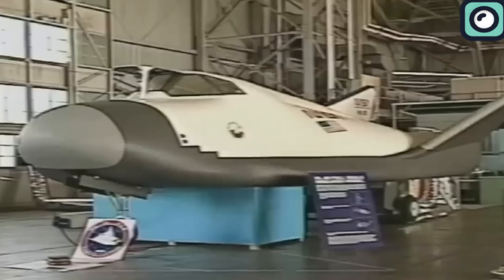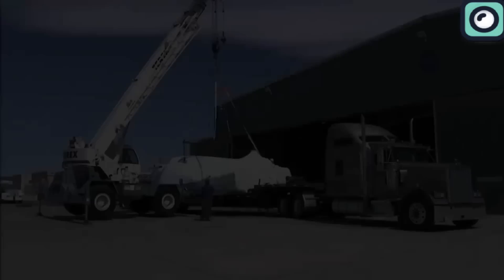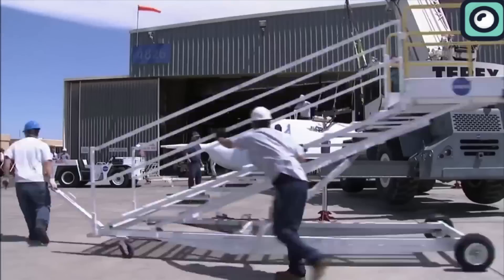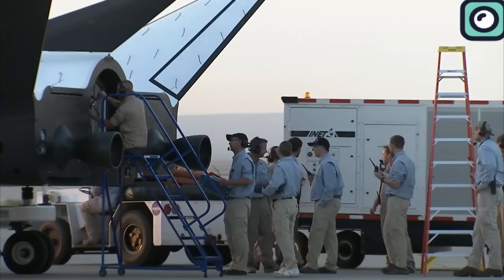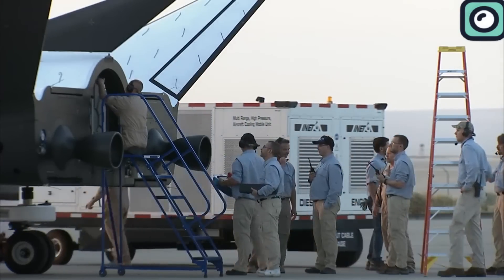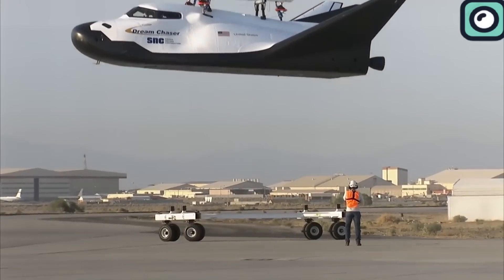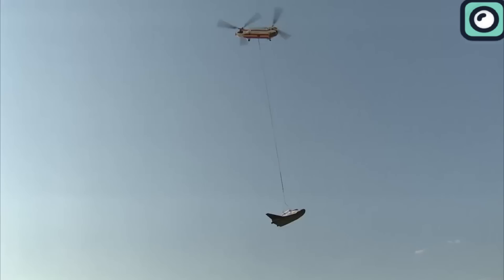The Dream Chaser project started in the early 2000s, aiming for an initial flight in 2016. However, several challenges emerged that led to delays. Early in its development, the Dream Chaser faced significant issues with its automated flight control systems, crucial for ensuring safe runway landings. Debugging and refining these systems proved more time-consuming than initially expected.